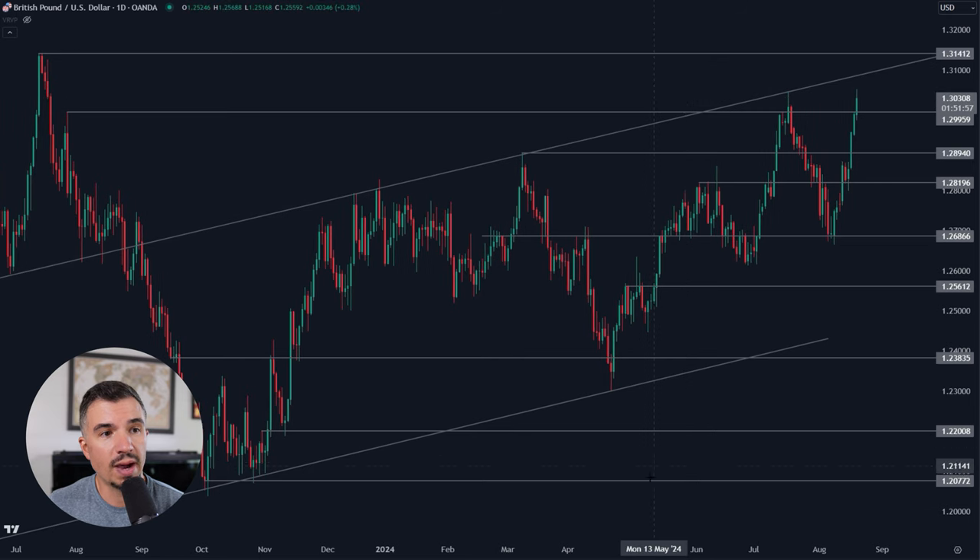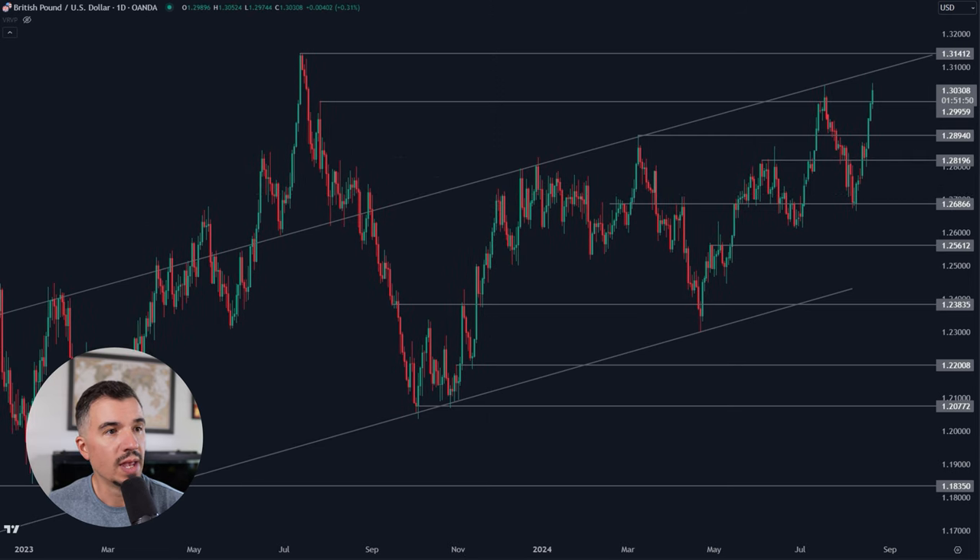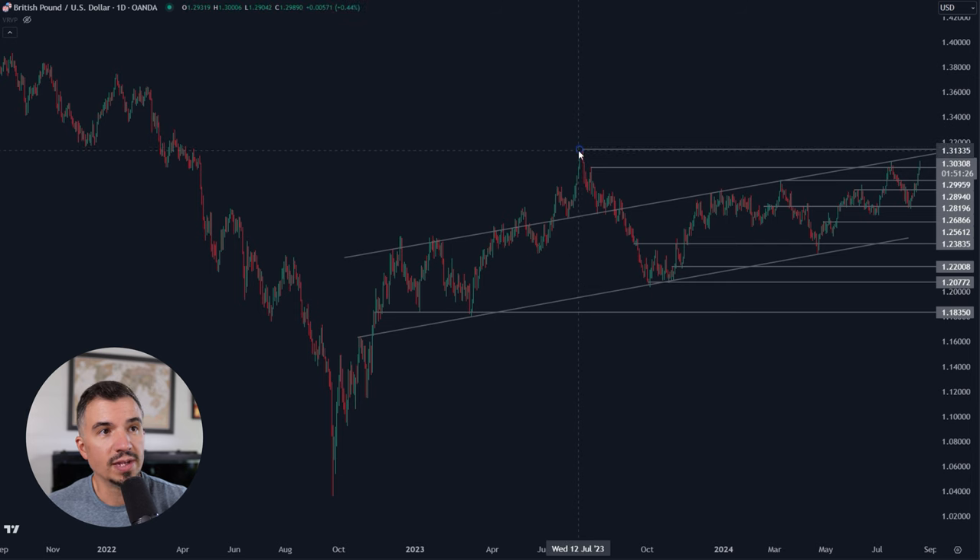If we look at the last year and a half of price action, we've got this channel off of the lows and these highs. The top of this channel comes in right around 1.3090. We then have this high up here which was a very prominent high for the pound — not only was it the 2023 high, but going all the way back, this was the highest the pound had traveled since March of 2022. So there was a lot of time between this area and this high.